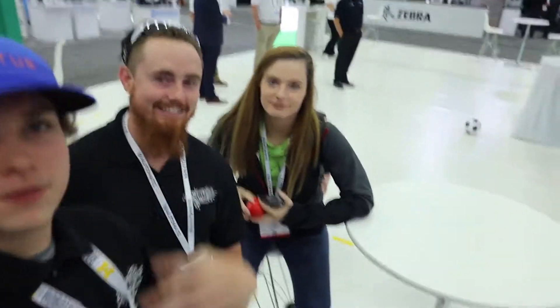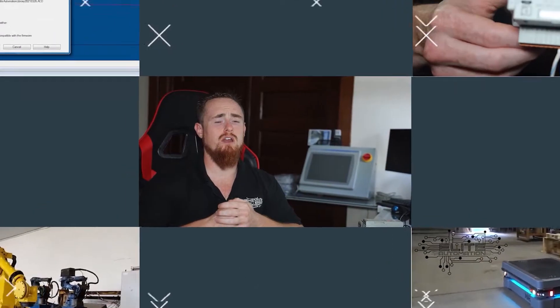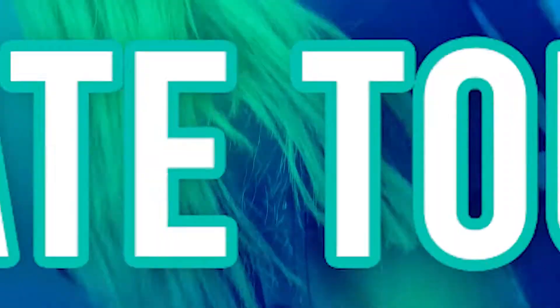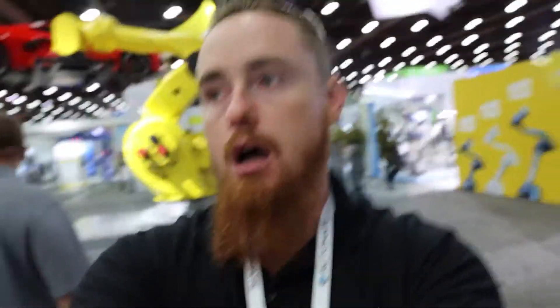Alright everyone, so we spent the last four days at Automate 2022 in Detroit, Michigan. This is going to be a vlog style video, the start of our vlog videos here at Automate. I'm going to take you guys through all the different robotic cells. We've got Landon here who's going to take you through one of the other types of vendors, and Jenna is going to do the AMRs. I'm going to do the robots and give you a quick rundown of the different brands out here at the Automate show.